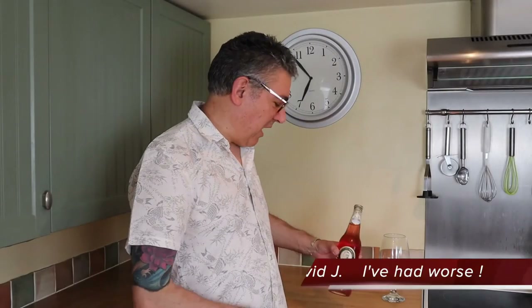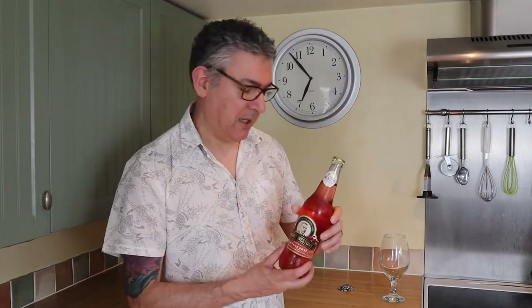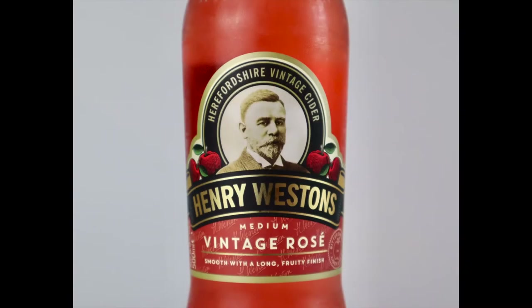Hi, welcome back. Today I've got another Henry Westerns — it's the Medium Vintage Rosé, and this particular one is a 2019 vintage.